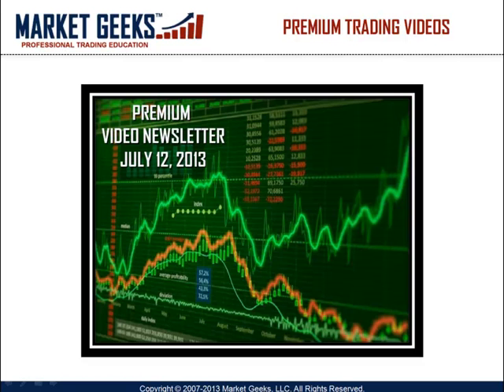Good day traders and welcome to the Premium Video Newsletter for Friday, July 12, 2013.